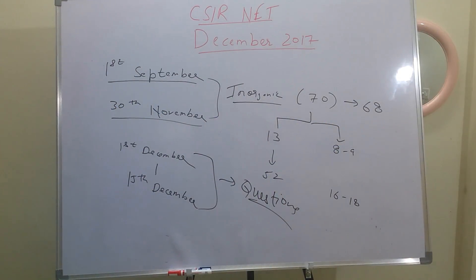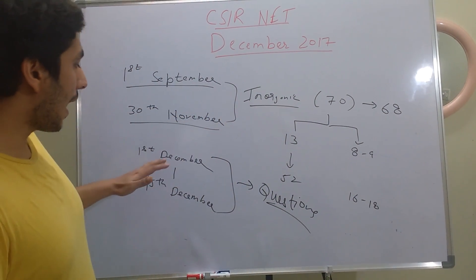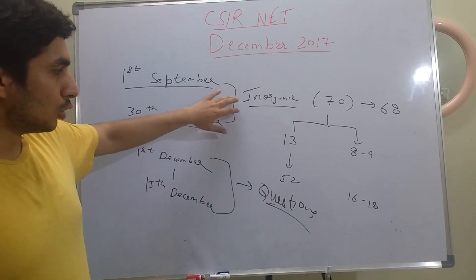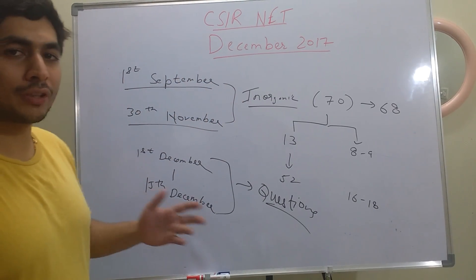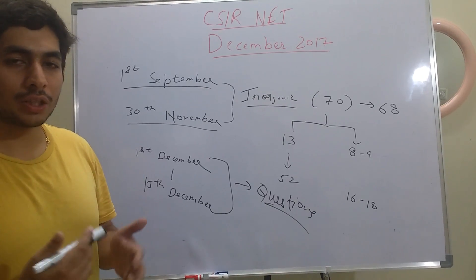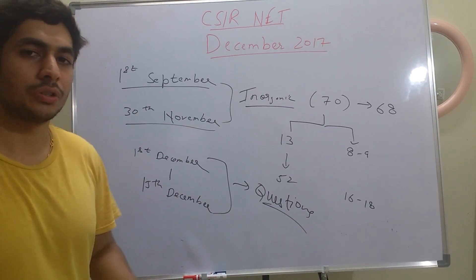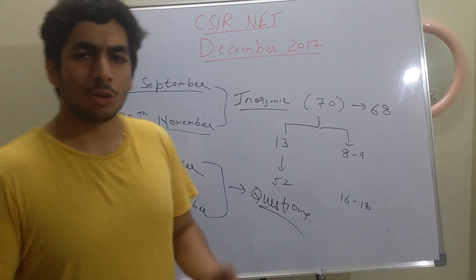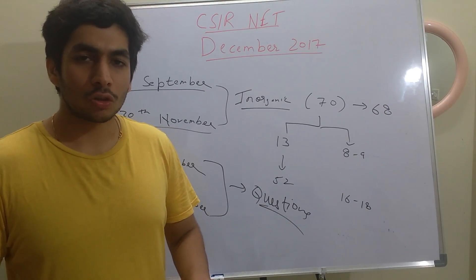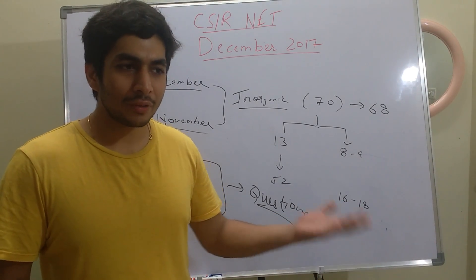From 1st to 15th December, only do questions. From 1st to 30th November, do all the theory but also a few questions on every topic — because the questions help you identify where you're lagging or still have doubts. Once everything is done, from 1st to 15th December only practice questions: GATE, NET, and JAM. I don't understand why certain students don't go through JAM papers, because there are many concepts in JAM that have been applied to GATE or NET.